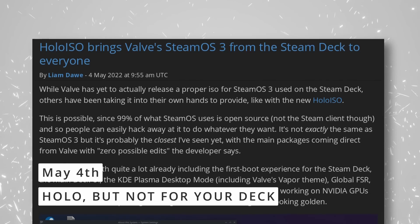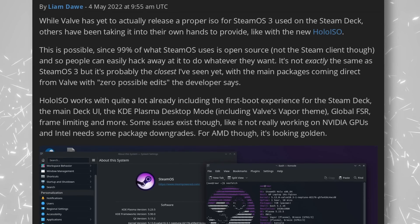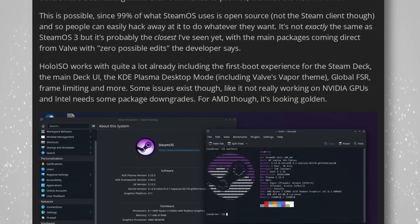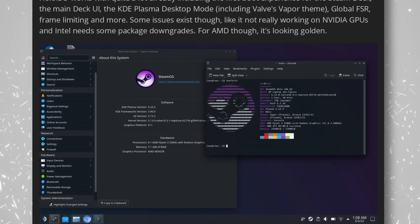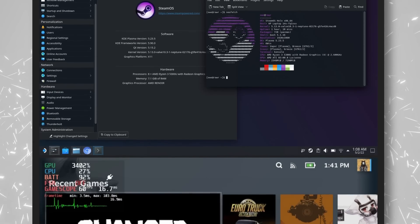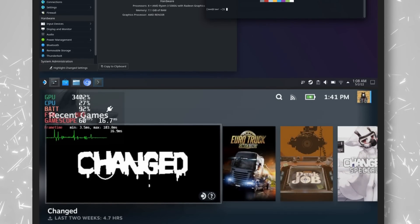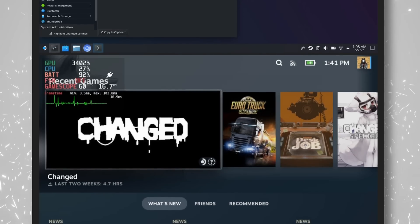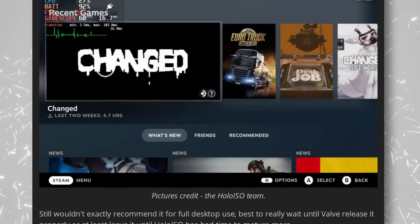If you've been lusting after a SteamOS 3 ISO to install on your own desktop or laptop or to create your own Steam console, there is good news. Holo ISO isn't an official release from Valve, but it's the closest thing yet. It packages everything from SteamOS as it's currently available on the Steam Deck in a convenient ISO that you can install on any computer. You get the first-run experience, the KDE desktop mode, AMD FSR, the GameScope compositor — basically every single feature of SteamOS — but you also get its current limitations. The ISO won't work at all on Nvidia-based systems, as Nvidia drivers and GameScope don't really know how to talk to each other yet, and Intel-based computers will also require package downgrades. If your device runs on AMD hardware though, you should be up and running in no time. I'd personally rather wait for the official ISO, but if you're in a hurry, that's the closest thing yet.